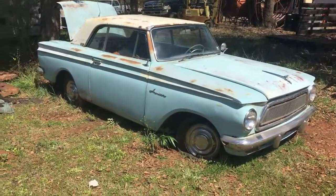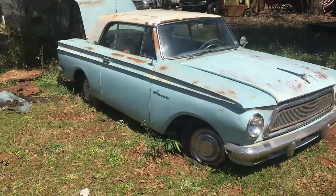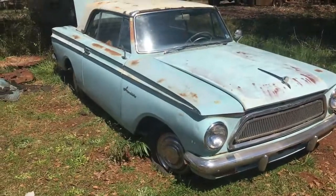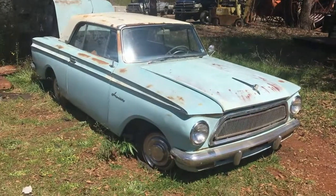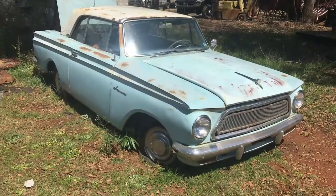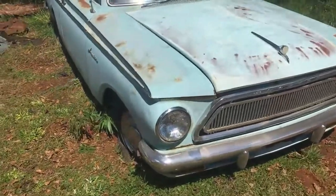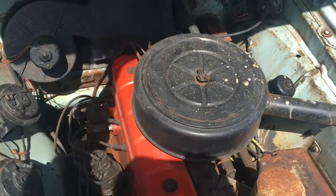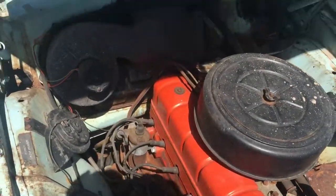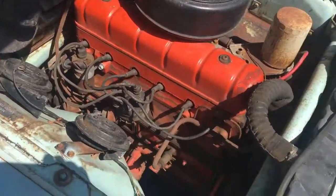This is a 1963 Rambler American, it's called a 440H — and I'm guessing that's just an options deal. It's got bucket seats and a console in it, two-door automatic, straight six-cylinder.